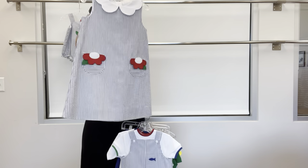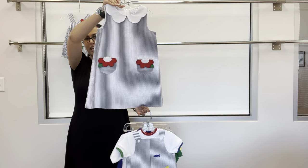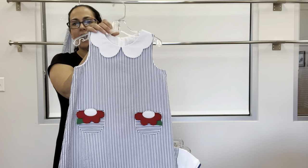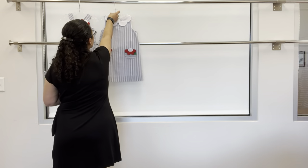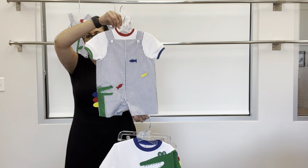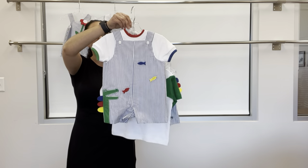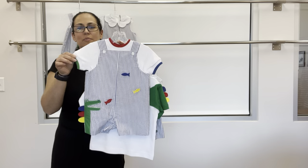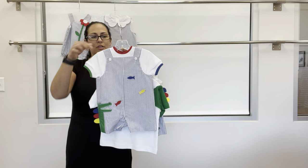Next piece is a girl's dress with patch pockets, flower applique, and a white fine whale piquet collar that has a scallop. Next, for little brother, is a short all with an alligator with multi-color loose scales and fish applique, paired with our multi-tip crew neck t-shirt.